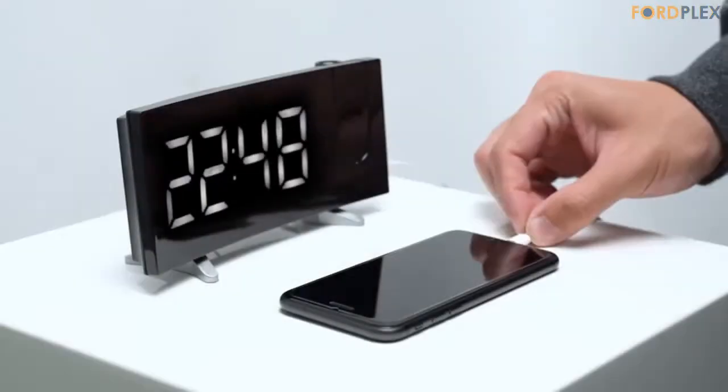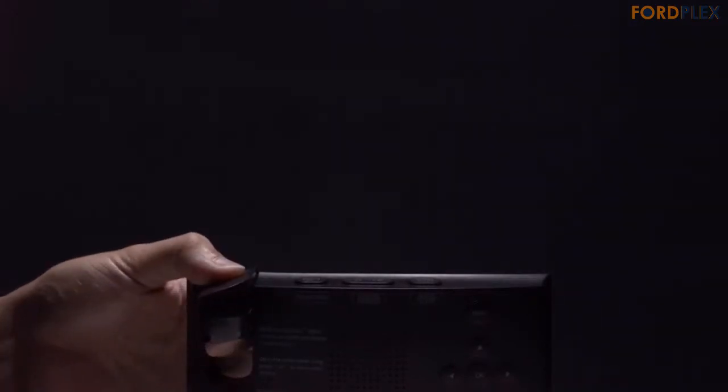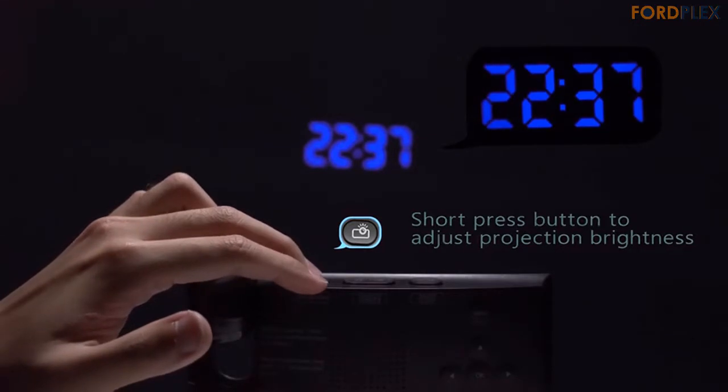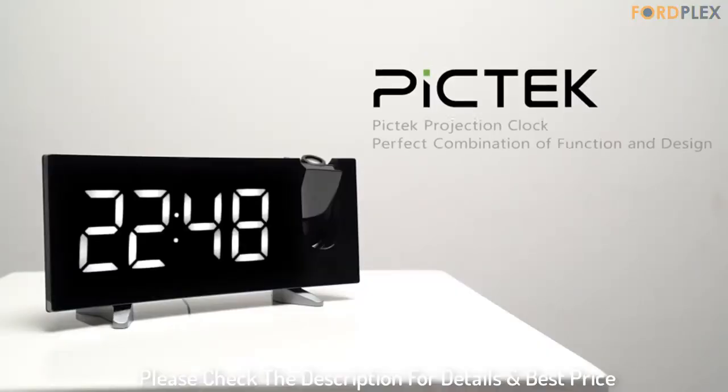This is the clock my wife uses. This one does not auto-set the time for you, which is better — auto-set would be off sometimes. The projection is clean, very crisp, and sharp, flips 180 degrees at the touch of a button, and the variable brightness for both the time face and the projection is great. Please check the description for details and best price.